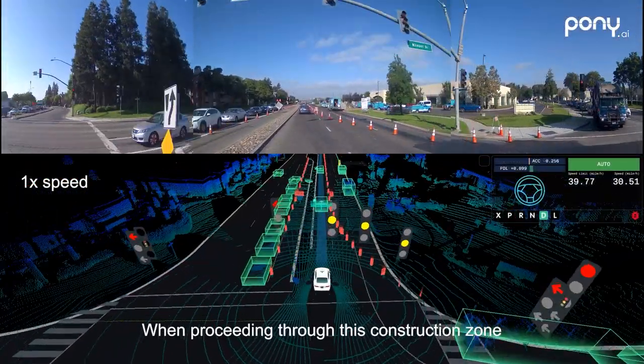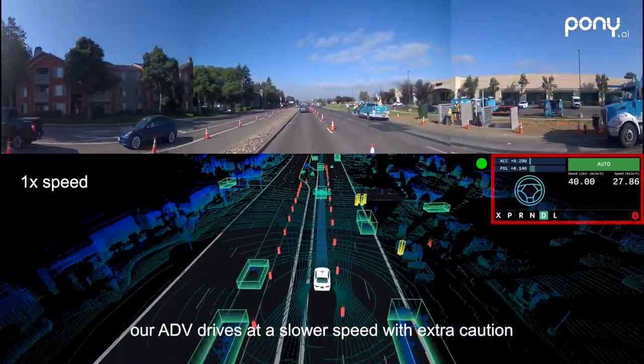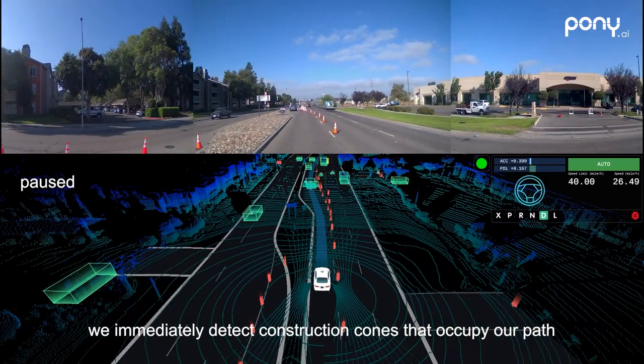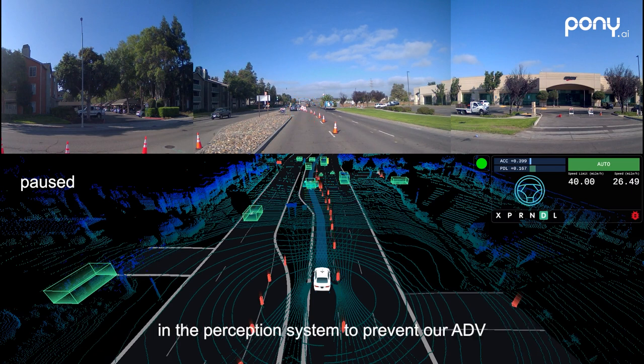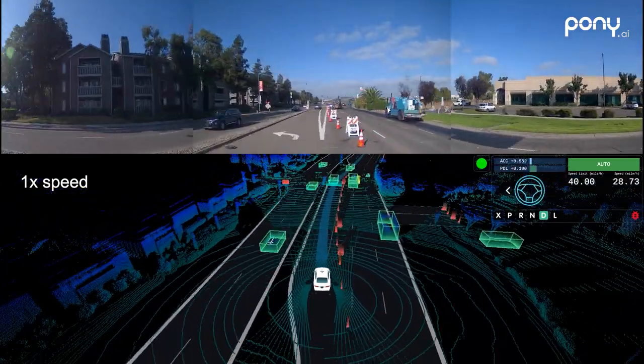When proceeding through this construction zone, our ADV drives at a slower speed with extra caution. When the car in the front swings to the left, we immediately detect construction cones that occupy our path. At the same time, the cones are connected to form a boundary in the perception system to prevent our ADV from driving into the construction area, so we take immediate action to use the left turn lane to nudge around it.